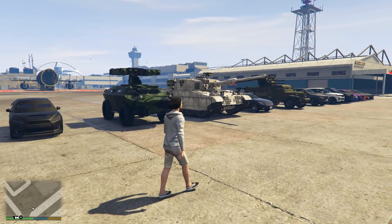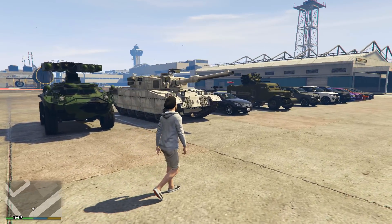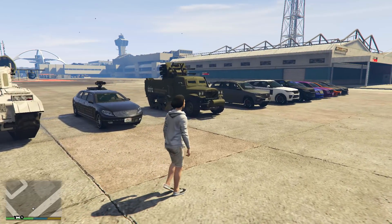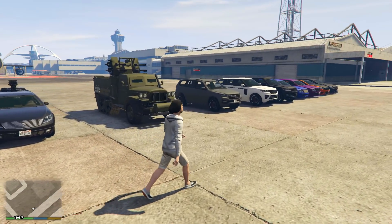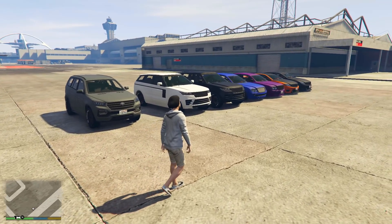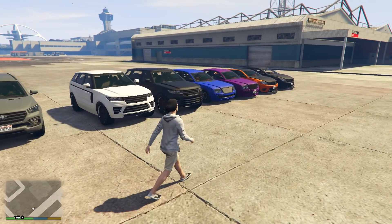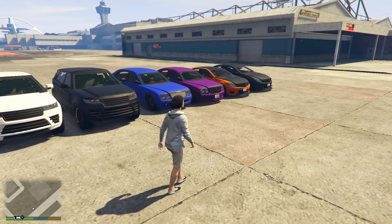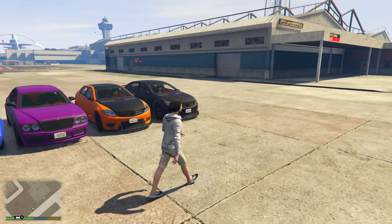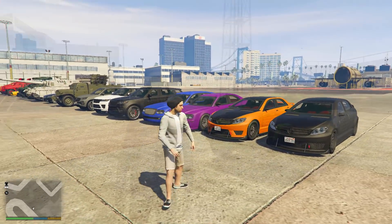Also on the list are the Karuma, the APC, the Rhino Tank, the Benefactor XLS SUV, the Galvanter Baller and the Galvanter Baller Long Wheelbase, the Cognoscenti and the Cognoscenti 55, and the Shafter V12 and the Long Wheelbase Benefactor Shafter. So there are certainly loads of vehicles in the armoured and bulletproof category — but which ones are the best?